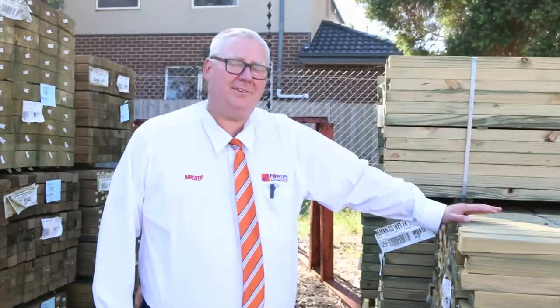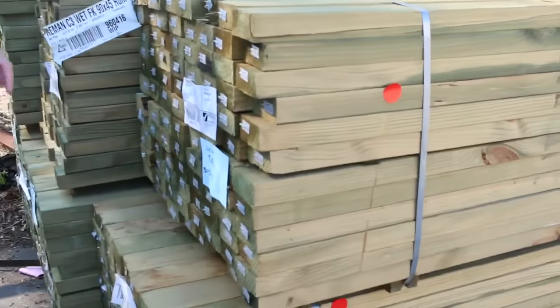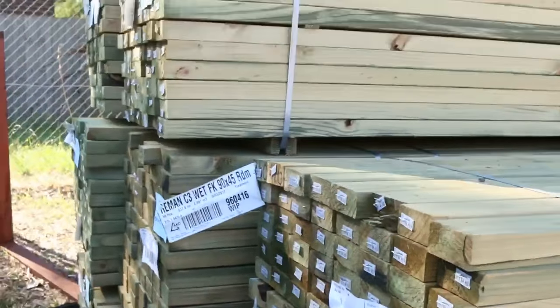G'day, Michael from Fowls here once again for the Tuesday afternoon preview of tomorrow's auction — Wednesday the 19th of April 2017 at 10 a.m. Alright, had a short week, let's go and have a look at what we've got this week.